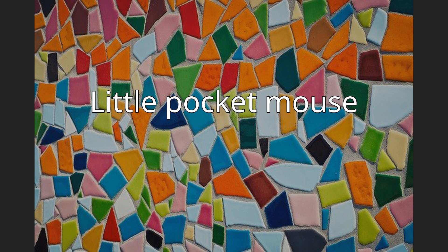Little pocket mouse. The little pocket mouse, Perognathus longimembris, is a species of rodent in the family Heteromyidae. It is found in Baja California and Sonora in Mexico, and in Arizona, California, Idaho, Nevada, Oregon, and Utah in the United States.